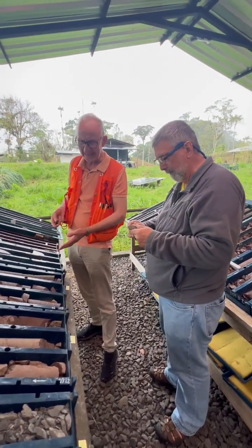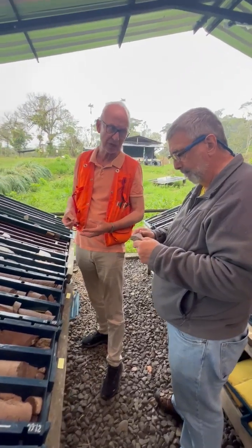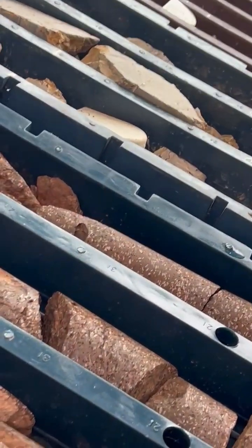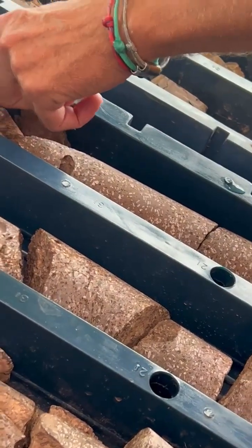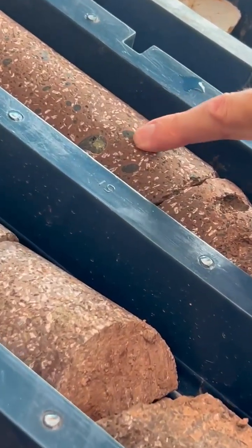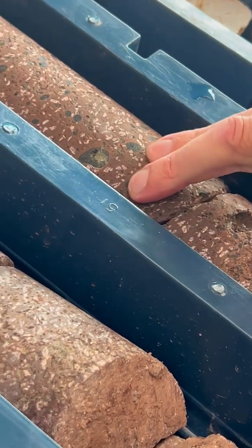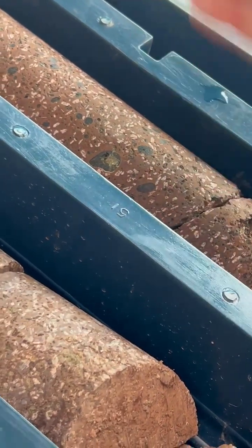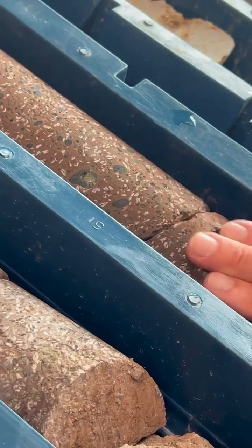These basalts are fantastic source rocks for metals — for copper, for zinc, for silver, also for some gold. And you can see all of these black round particles in there. They are partly resorbed, as we say — that means molten pieces of upper mantle rocks — and that means this magma for this basalt has come from the upper mantle.